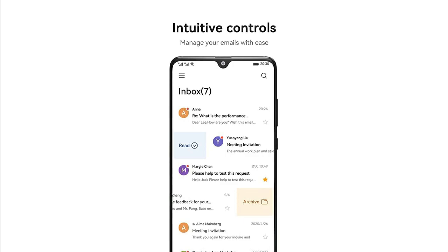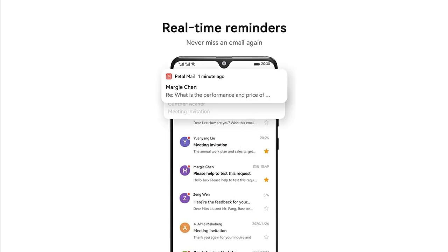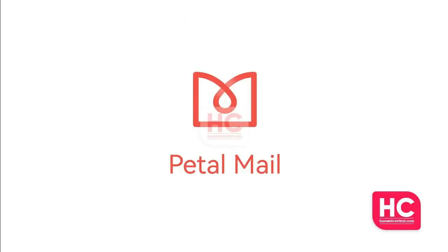You can use a Petal Mail address as your Huawei ID, so you can use it to access other Huawei services too. You'll be able to log into your inbox using other verification methods linked to your Huawei ID, such as face recognition, fingerprint ID, or SMS verification.